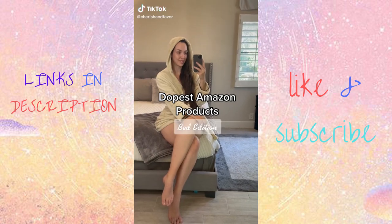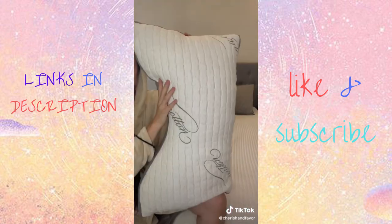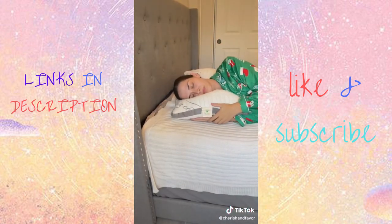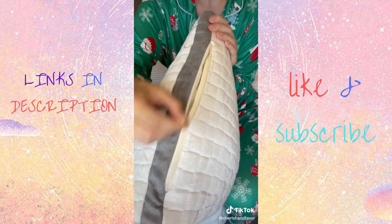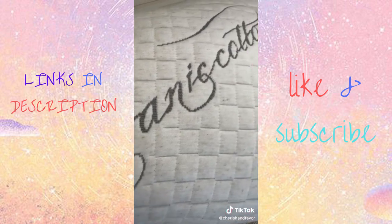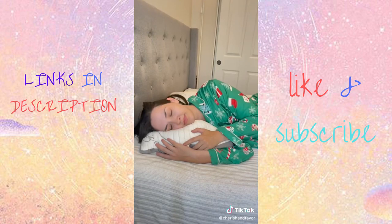Dopest Amazon products for your bed. Believe it or not, but this is a pillow. You unwrap it and it fluffs up to be the perfect pillow for side sleepers. The coolest part is this thing has a fully adjustable loft — you just unzip the side and you can take out or put in as much of the natural latex filling as you want. It's made with organic cotton in the USA and is totally dust mite resistant. As a side sleeper, this thing is a game changer.